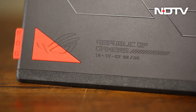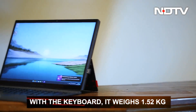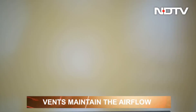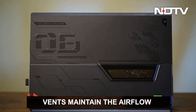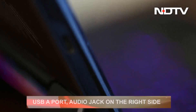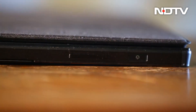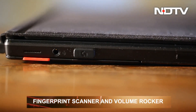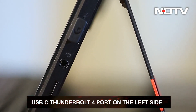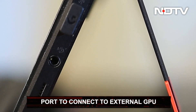The Flow Z13 weighs 1.18 kg, but with the keyboard it weighs 1.52 kg. The vents on all sides throw out air to maintain airflow. Along with the vents are a small number of ports: a USB-A port and an audio jack on the right side, along with a fingerprint scanner and volume rocker; a USB-C Thunderbolt 4 port on the left side, along with a port to connect the external GPU covered with a rubber flap.